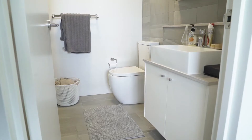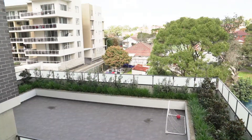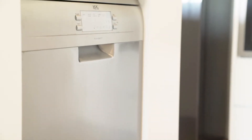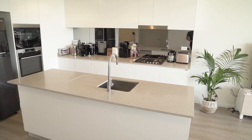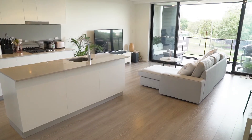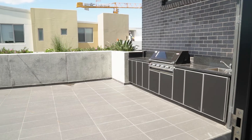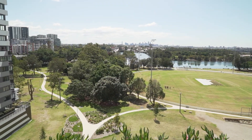Two bedrooms with additional study nook, master with ensuite and a designer kitchen boasting AEG appliances. This flows onto a generous living area with an all-weather balcony and access to a communal rooftop barbecue with city skyline views.